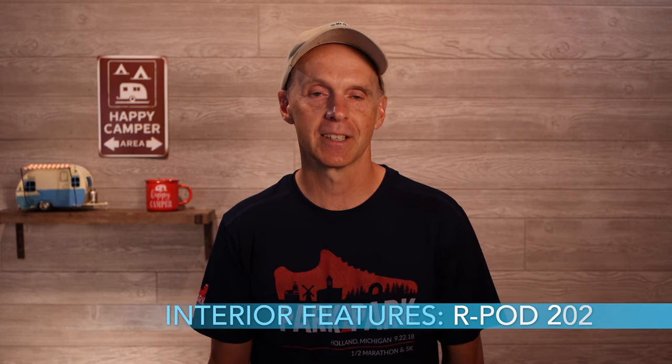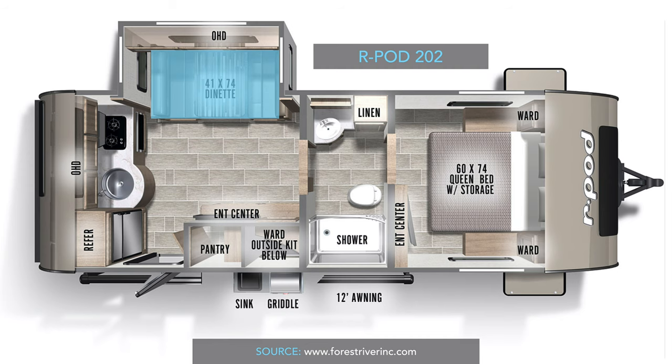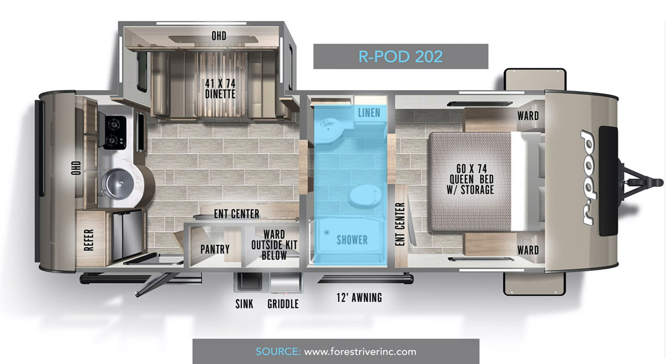On the interior side, the R-Pod 202 has ducted heat and air conditioning, a 6-cubic-foot fridge which is also common to the larger R-Pod models, and a new fireplace. It has a large slide-out with dinette, or you can have an optional sofa there. It has a very large walk-through bathroom between the bedroom and the living area, and has a connection for a second TV in the bedroom.